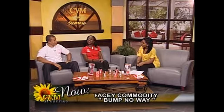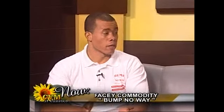Thanks to CVM for having us here to talk about this amazing product — Bump No Way Razor Bump Treatment for men and women. The product features two areas: we have the men's and we have the female. Generally we focus on males having more of the problem, but females also do have the problem, so this is why we have the 'him' and the 'her.'